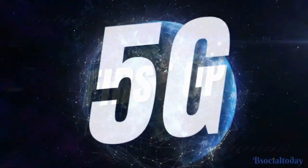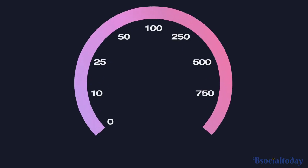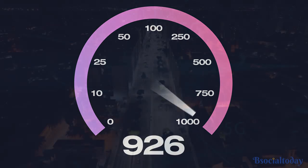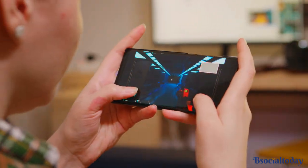First up, we have the rise of 5G technology. With lightning-fast download speeds and lag-free browsing, 5G is revolutionizing the way we use our smartphones. From streaming high-definition videos to enjoying enhanced gaming experiences, 5G is paving the way for a more connected future.